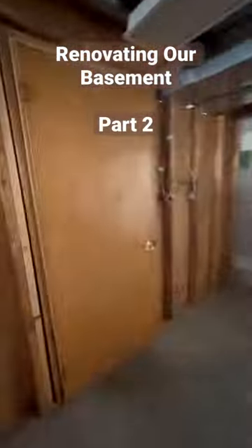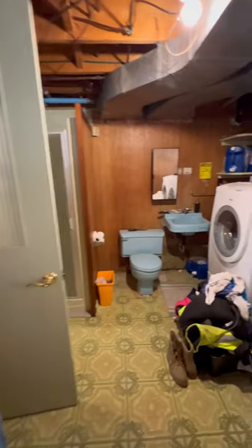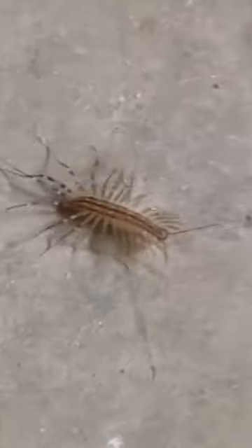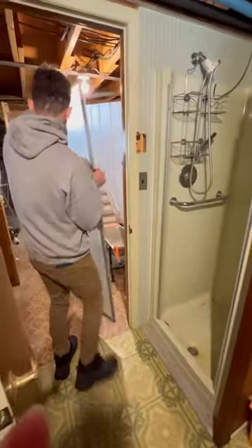We're back again to renovate our 1970s basement, this time doing some damage in the beautiful bathroom laundry room. This is probably the scariest room in our house and one that needs a makeover most of all, starting with the teeny tiny shower for one, which we will be replacing with a bathtub shower.